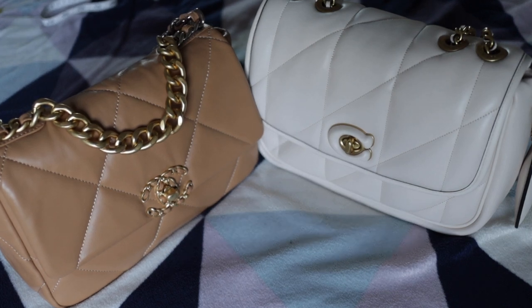Hello, my beautiful bag-loving people! Today I am bringing you a much-anticipated comparison of the Chanel 19 and the Coach Pillow Tabby Madison.